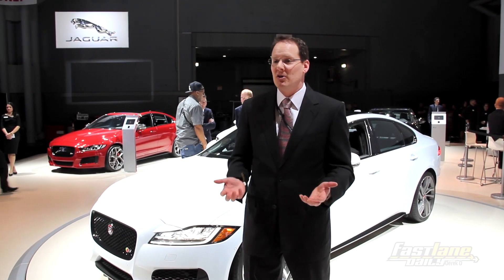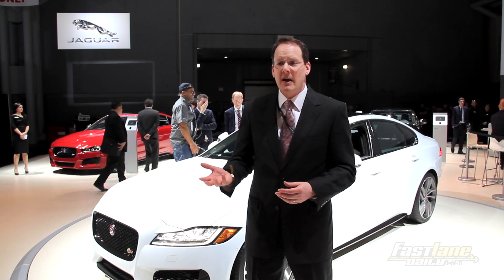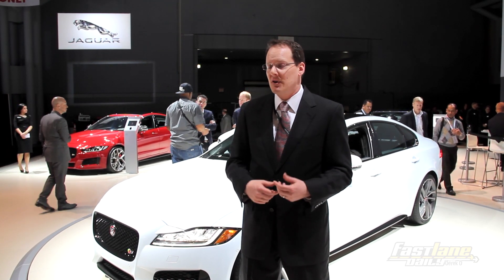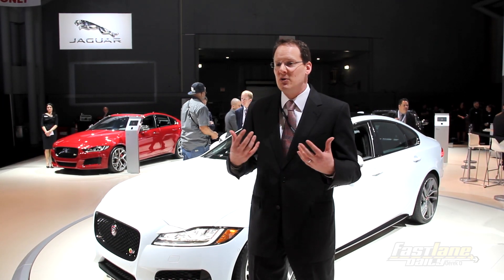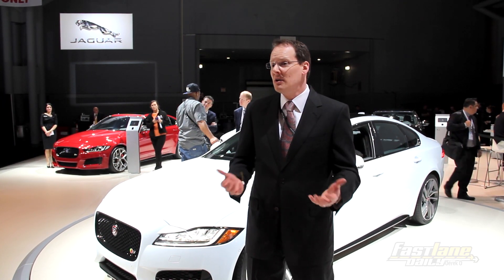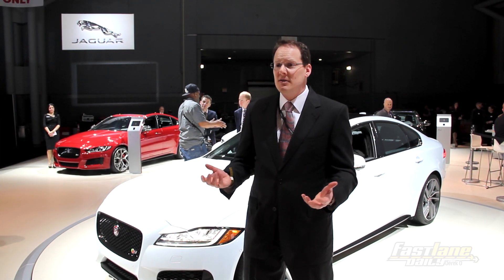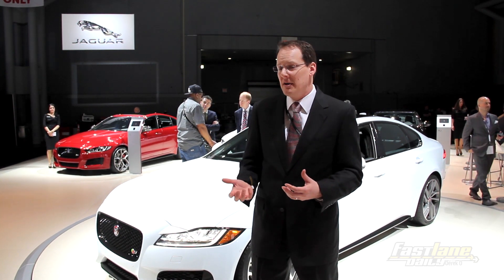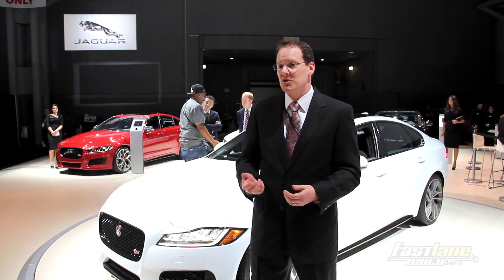The aluminum construction saves a tremendous amount of weight — 80 kilograms off some of the competition and several hundred pounds off the previous generation XF. That pays dividends in terms of performance but also in fuel economy. The car will be more fuel efficient, faster, and will handle better just because we've taken all that weight out. The aluminum we use comes largely from reclaimed and reused sources, and the car is bonded and riveted together — a production process more similar to an airplane factory than a traditional car factory — and the assembly process itself uses a lot less energy than traditional welding.